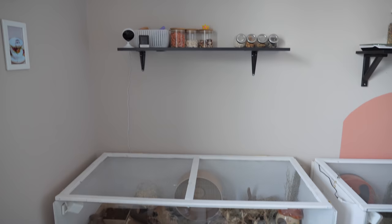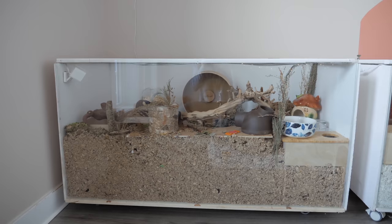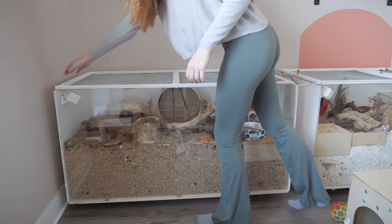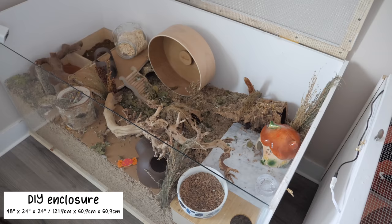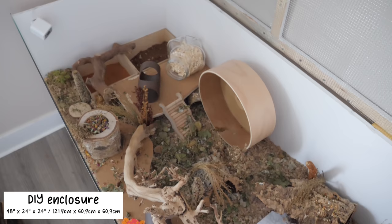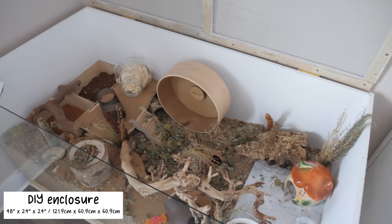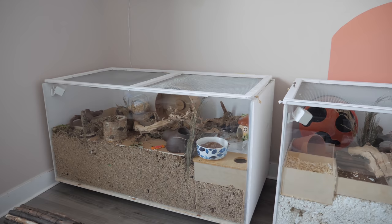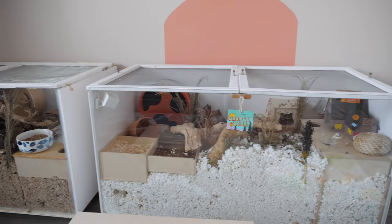Below that shelf we have the first DIY enclosure, which is Dipper's enclosure. It has 1,152 square inches of floor space.